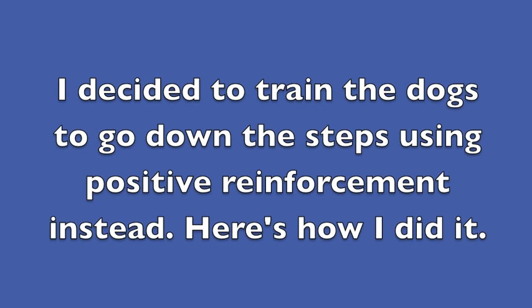This is pretty sad, not to mention ineffective. I decided to train the dogs to go down the steps using positive reinforcement instead. Here's how I did it.